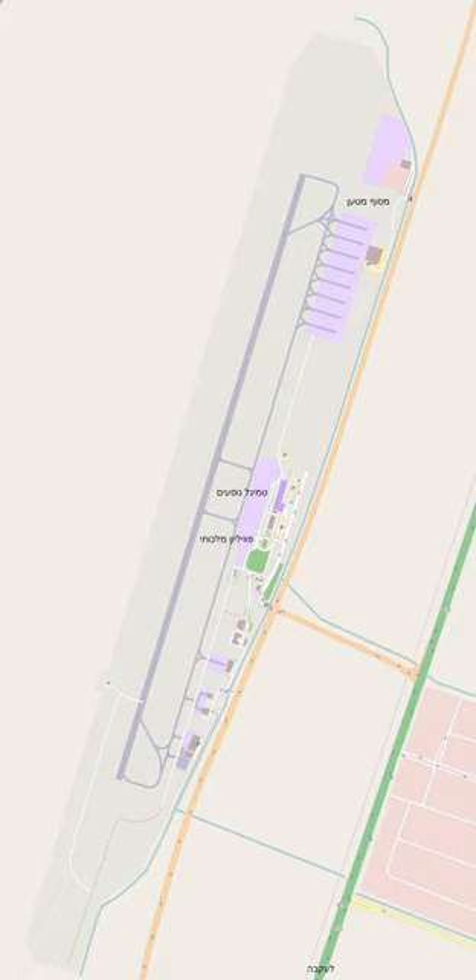Aqaba Airport, also known as King Hussein International Airport, IATA: AQJ, ICAO: OJAQ, is an airport located in the vicinity of the industrial city Aqaba International Industrial Estate, in the northern suburb of Aqaba in Jordan.